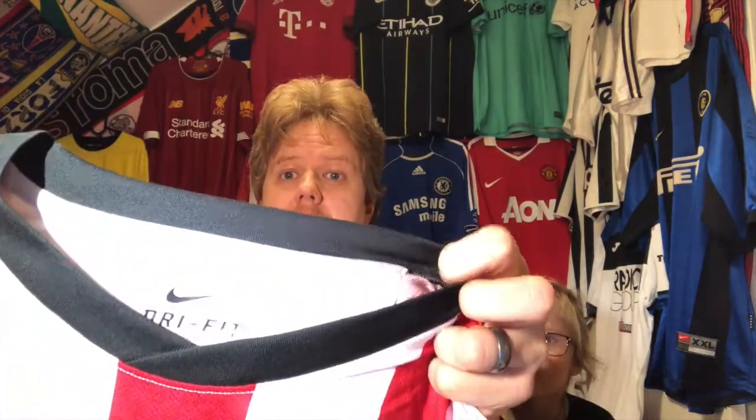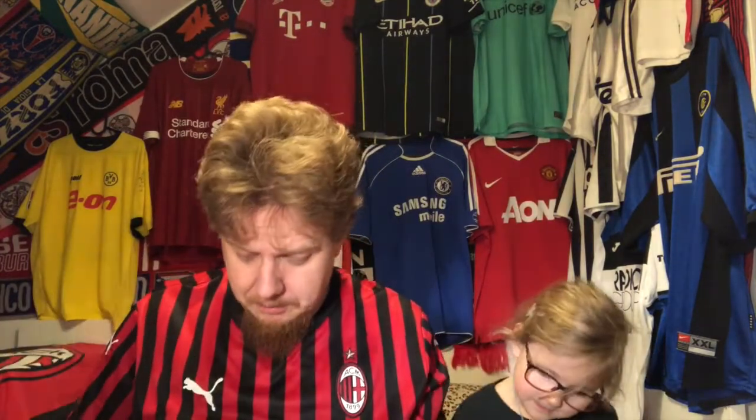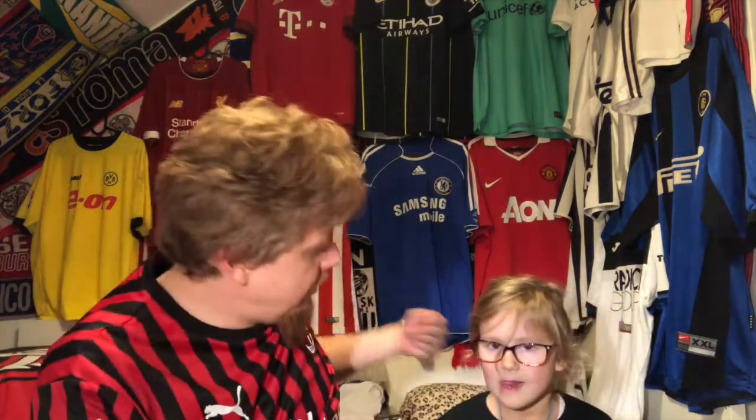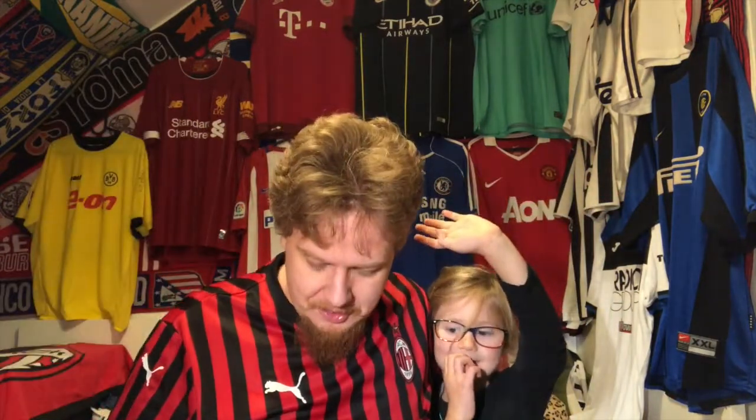I now have two Dutch jerseys. The one thing with Dutch teams is they all have the same colors — at least the three big ones that I'm going to look out for. But I'm very happy to have this one. Let us know what you think about these jerseys — and subscribe to Soccer Universe!